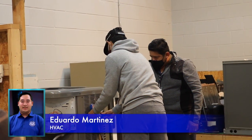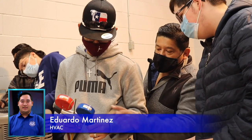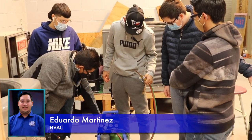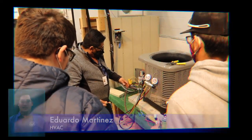Hello, my name is Eduardo Martinez and I'm the ambassador for HVAC, which means heating, ventilation, and air conditioning. In this program, we learn how to fix and maintain air conditioning systems and how to use complicated tools to fix AC systems. We also teach you the risks of working in this environment. You can obtain four certifications: an EPA certification, an OSHA certification, an NCCER certification, and a one-year college certification from Southwest Texas Junior College.